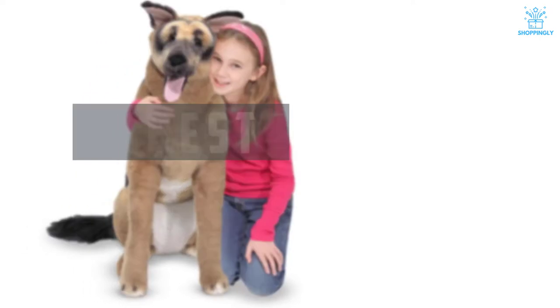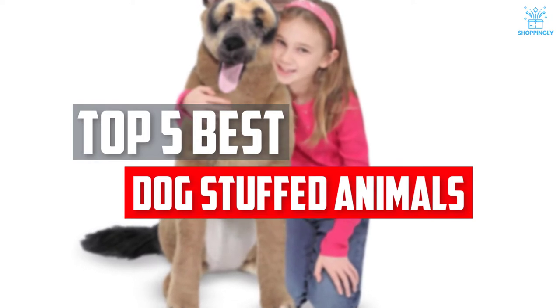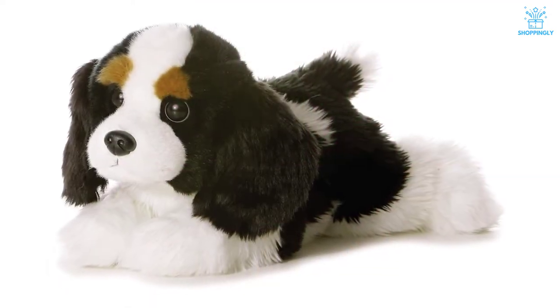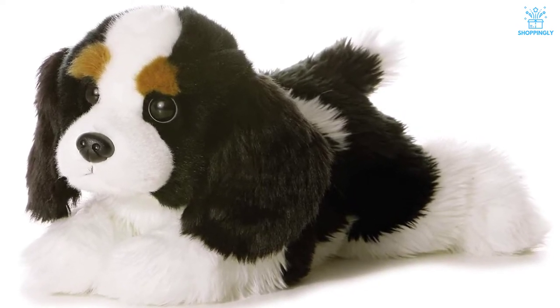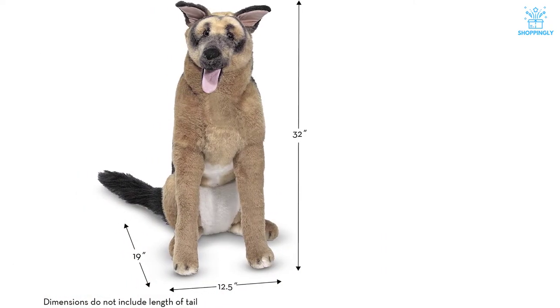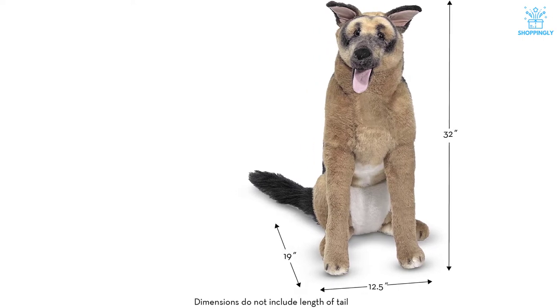In this video, we will look at the top 5 best dog stuffed animals available on the market today. We made this list based on our personal opinion, hours of research, and customer reviews. We've considered their quality, durability, features, and more. If you want more information and updated pricing on the products mentioned, check the links in the description box below. So, let's dive into the video.